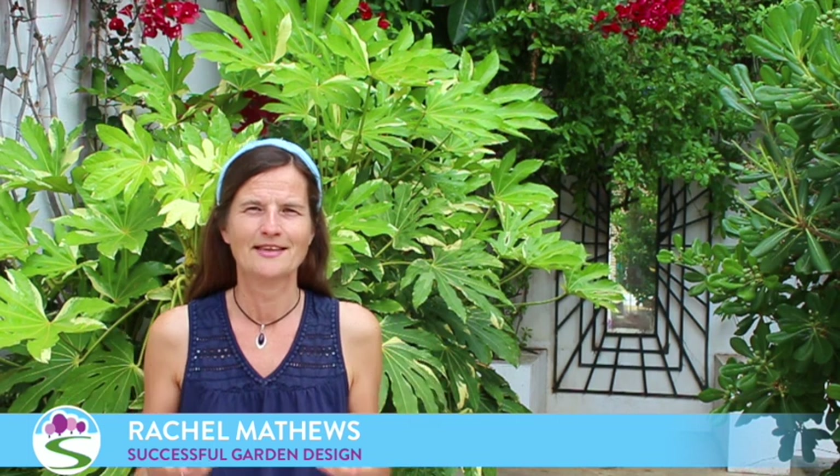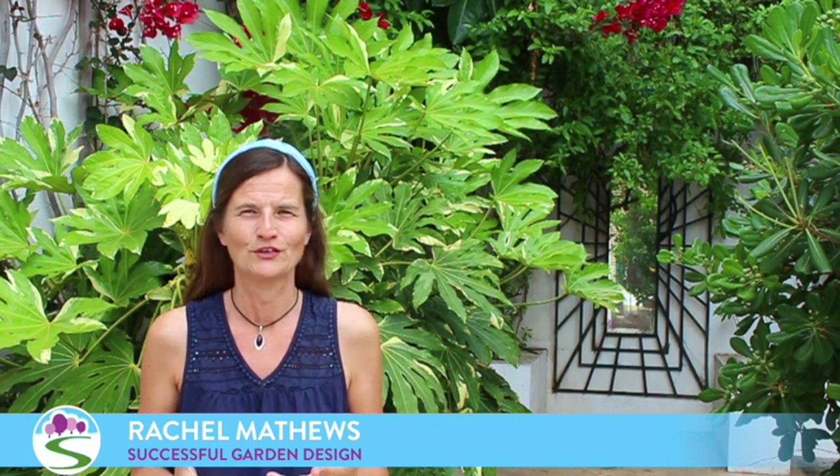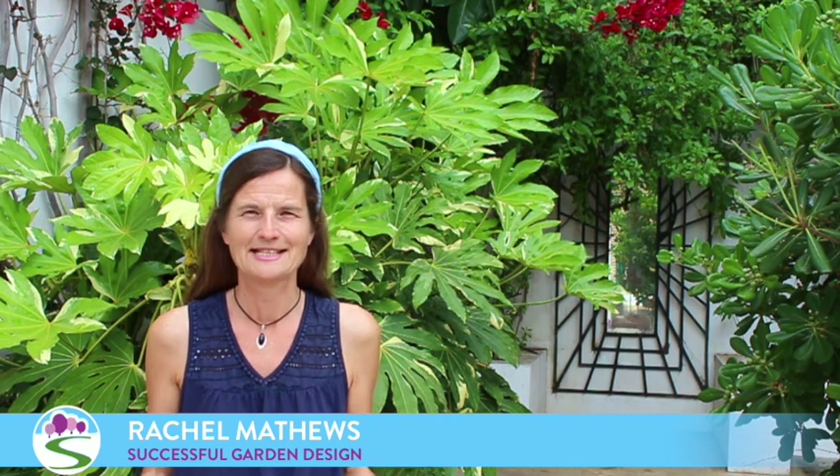I hope this episode has inspired you to really think about the greens you have in your garden and to embrace using evergreen plants. They're one of the main keys to having a garden that looks good no matter what the time of year. Until next time, take care.